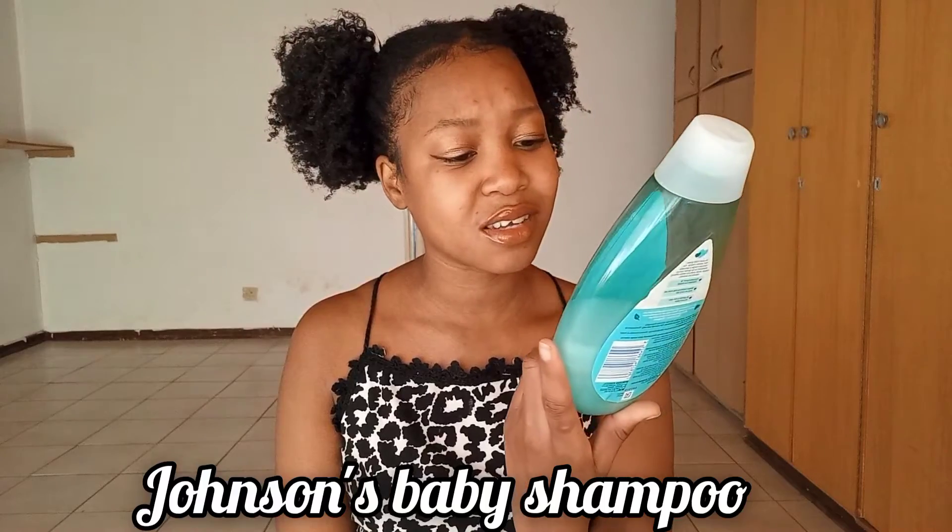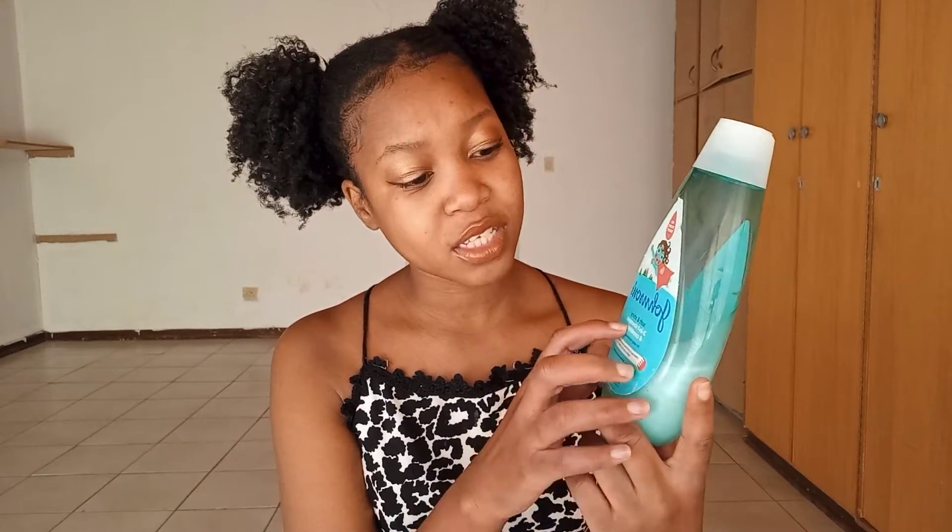The first product I'm going to start with is shampoo, which is very important. In a previous video I explained that I don't use shampoo that has sulfate, because it takes away all the natural oils of the hair, which leaves it dry, brittle, and prone to breakage. I've noticed that a lot of sulfate-free shampoos are extremely expensive, so I decided to use baby shampoo — Johnson's — which is actually a two-in-one shampoo and conditioner, and it has worked amazingly.